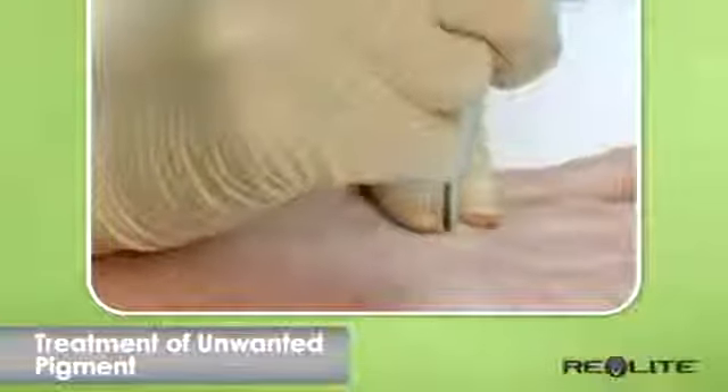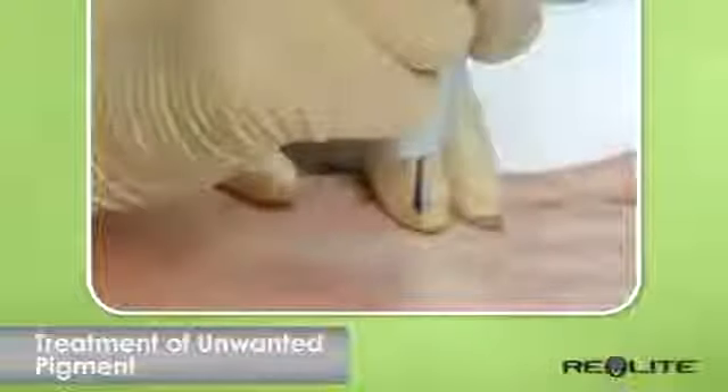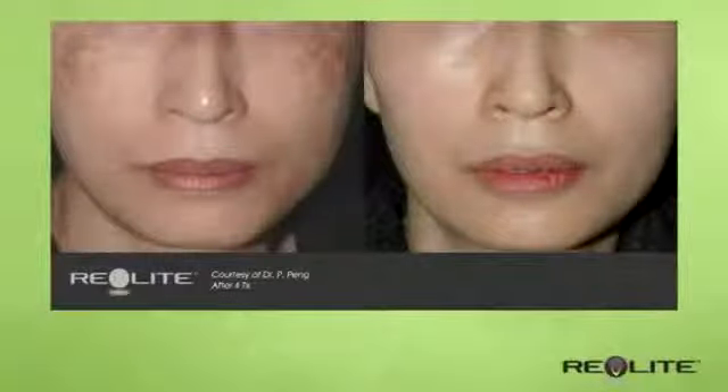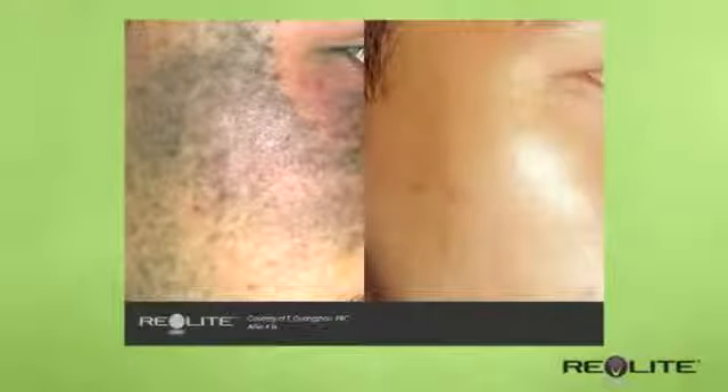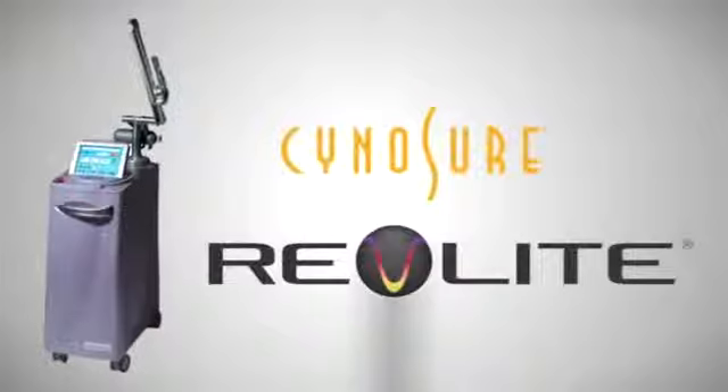The procedure is relatively quick, and several sessions may be needed depending on the degree of pigment. For many patients, laser therapy will result in a new radiant appearance. Ask your doctor if laser therapy is right for you.